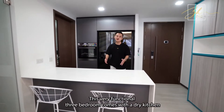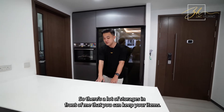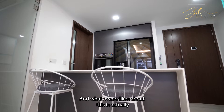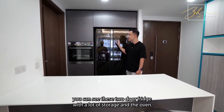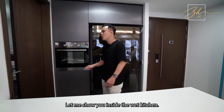This very functional kitchen comes with a dry kitchen and a wet kitchen inside. There's a lot of storage in front where you can keep your items. The owner likes the two high chairs they use as a breakfast table. Behind, you can see a two-door fridge with a lot of storage and an oven. Let me show you inside the wet kitchen.